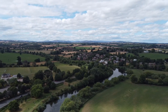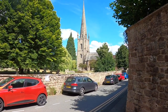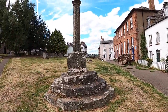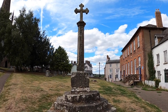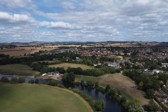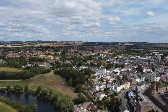Ross-on-Wye promotes itself as the birthplace of British tourism. St Mary's is a 700-year-old parish church and is the town's most prominent landmark. The plague cross, also known as the corpse cross, was erected in the churchyard of St Mary's in 1637 as a memorial to 315 townspeople who died that year of the plague and are buried nearby in a plague pit, at night, without coffins. By 1896 the plague cross had fallen into disrepair with the top missing; it was later restored, and since 24th September 1997 it has been listed as a grade two edifice.